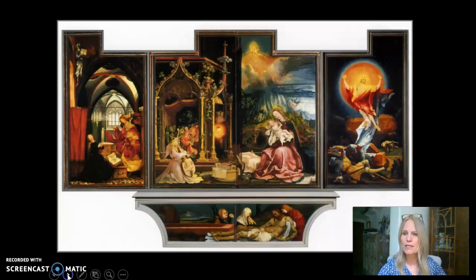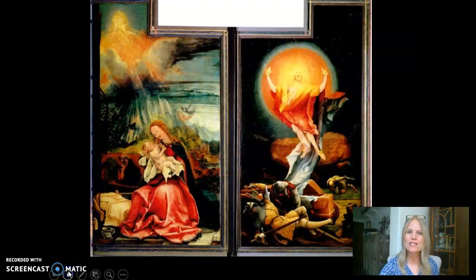No doubt there is disease and suffering depicted here, but additional panels reveal earlier times — the annunciation when Mary became pregnant, the happy early days of the young mother and child. And finally, there is a panel where healing and salvation is depicted.